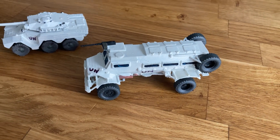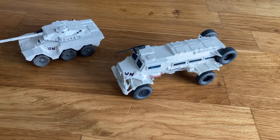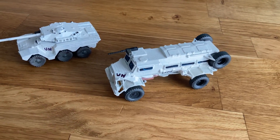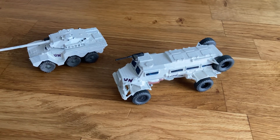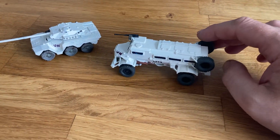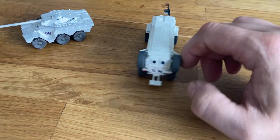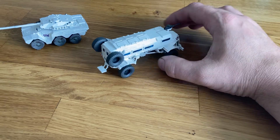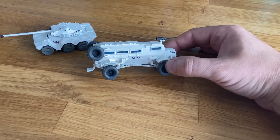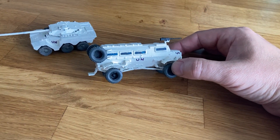Good morning again. This is a 1 in 72nd Caspir. The Caspir was used by the Malagasy Armed Forces from the early 1990s as South Africa changed and UN arms embargoes were lifted. The Caspir was an excellent vehicle for its time, well ahead of the curve — it had a V-blast hull to deflect mine blasts.